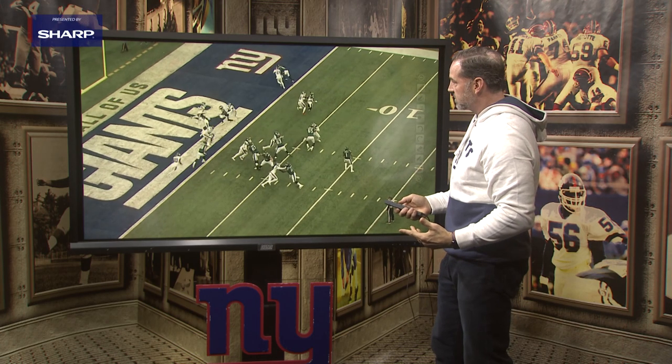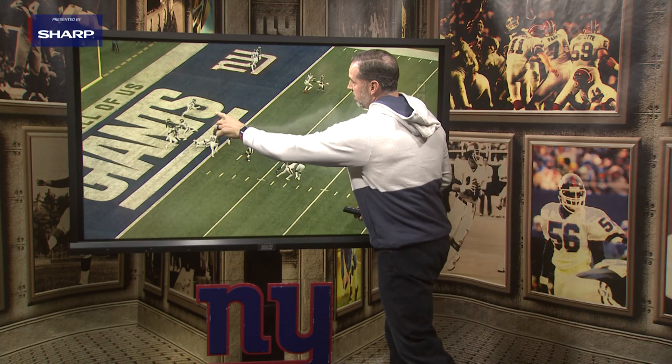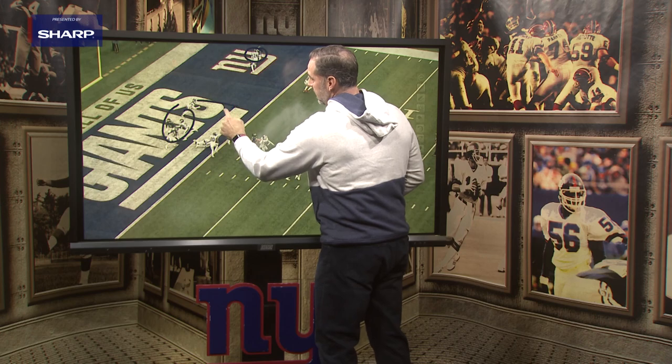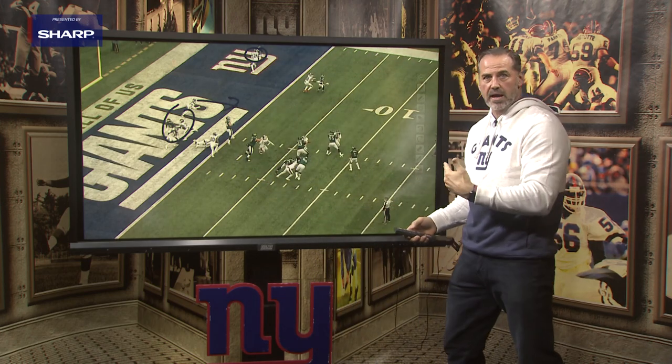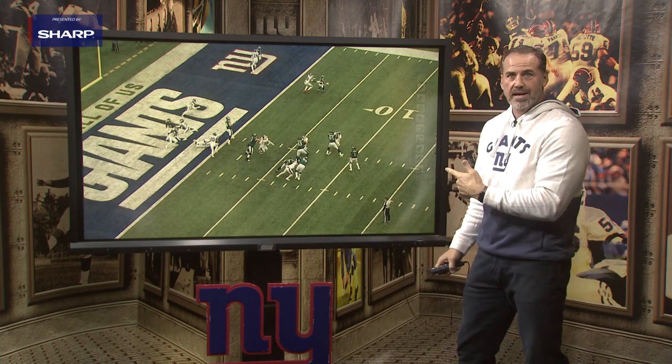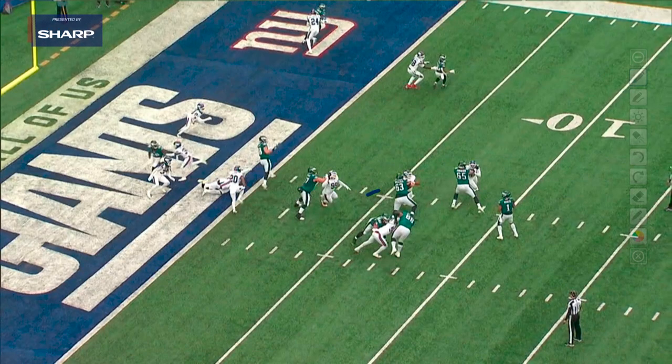The Giants defense does a pretty good job of covering all these guys. You see Bradbury right here, and McKinney is going to be locking up on that crossing receiver. But there is a window — Dallas Goddard's open. Jalen Hurts can't get the football in there. Why? Because of this right here — that's Lorenzo Carter putting Jordan Mailata, 346 pounds, on his back. Pressure right here.